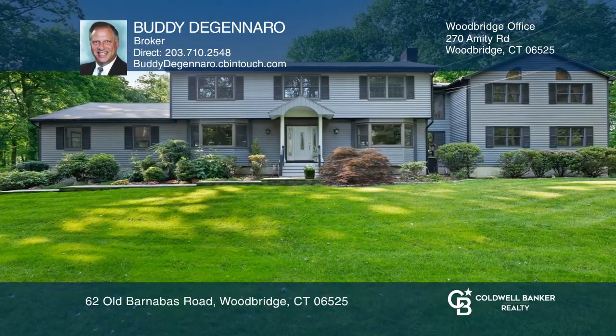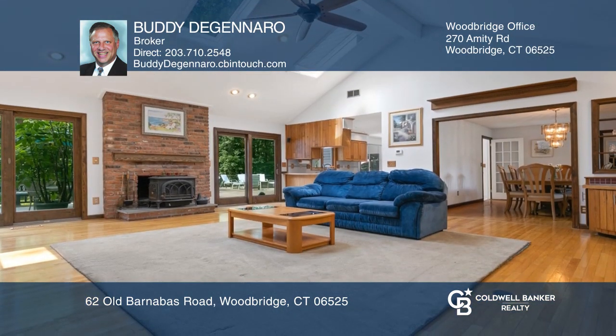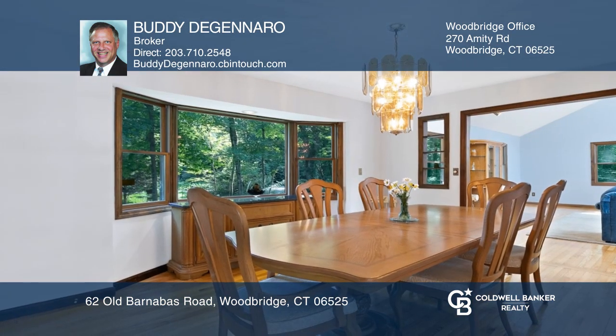This five-bedroom colonial is located at the end of a cul-de-sac in an award-winning school district. Meticulously maintained, this home offers a first-floor wing with the potential for multi-generational living or a private office.